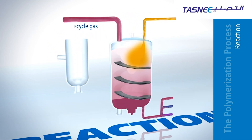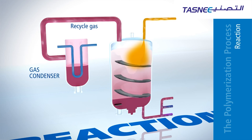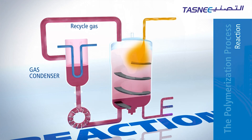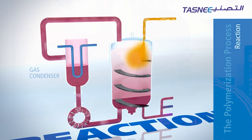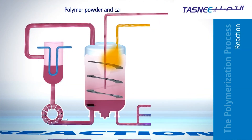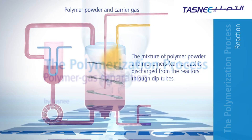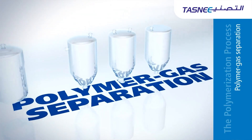The unreacted monomer is recycled, cooled, and compressed, then pumped back into the system to regulate the temperature. This ensures that the monomer can be polymerized to specifications. Once the polymer is made, it is removed from the reactor through dipping tubes, where the polymer goes through the polymer-gas separation process.